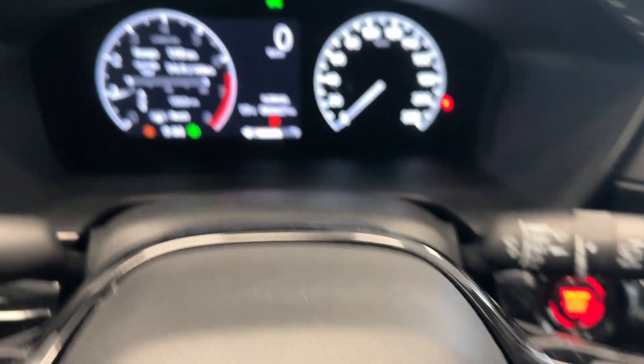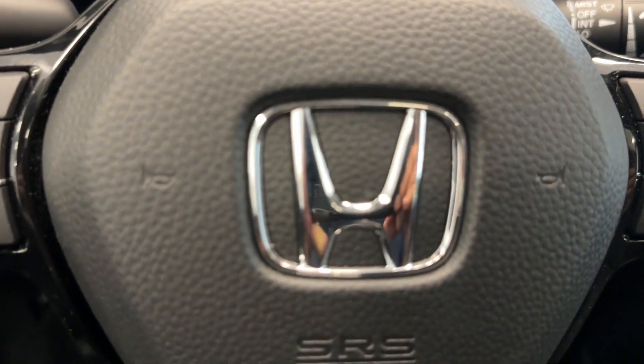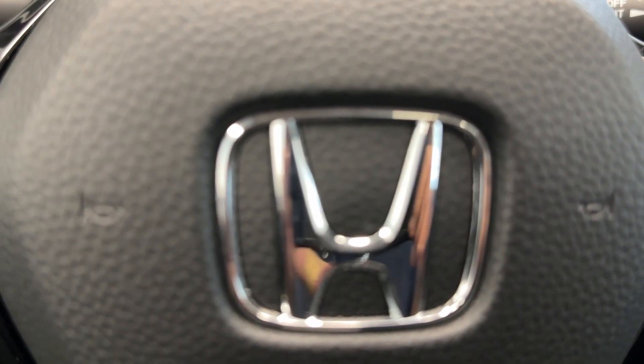Steering controls with adaptive cruise control. Only 2,600 kilometers on it, so if you want to check it out, come by Destination Honda Burnaby.